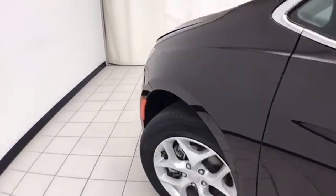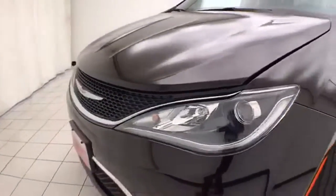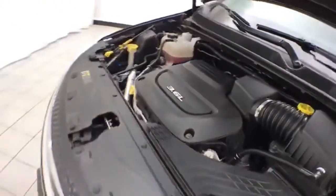Under the hood, this Pacifica has a 3.6-liter V6 producing 287 horsepower. The engine bay is just as clean as the rest of the van.